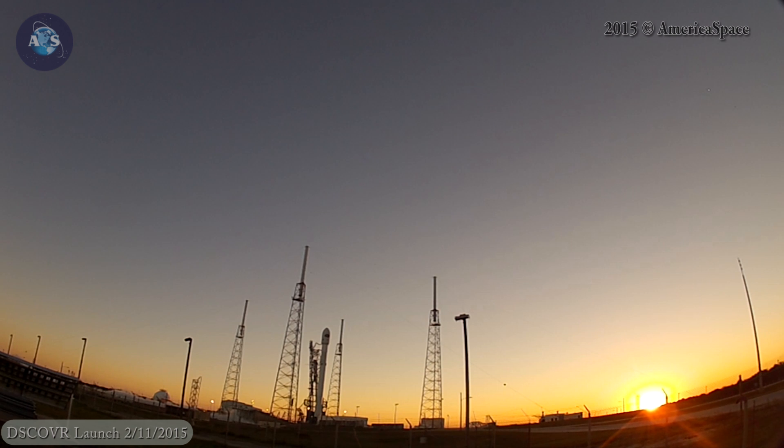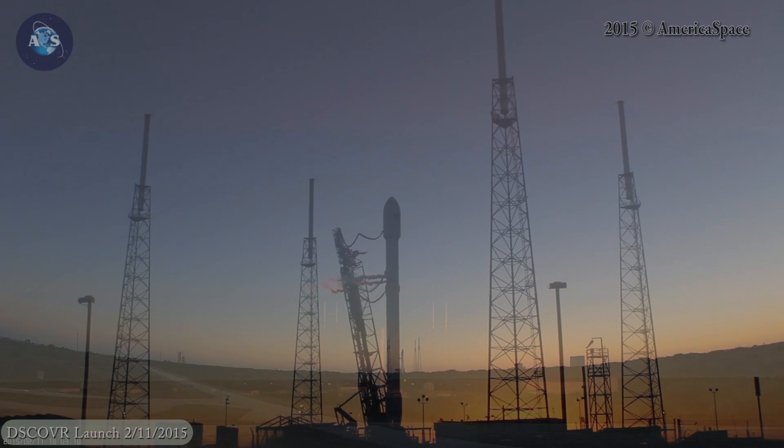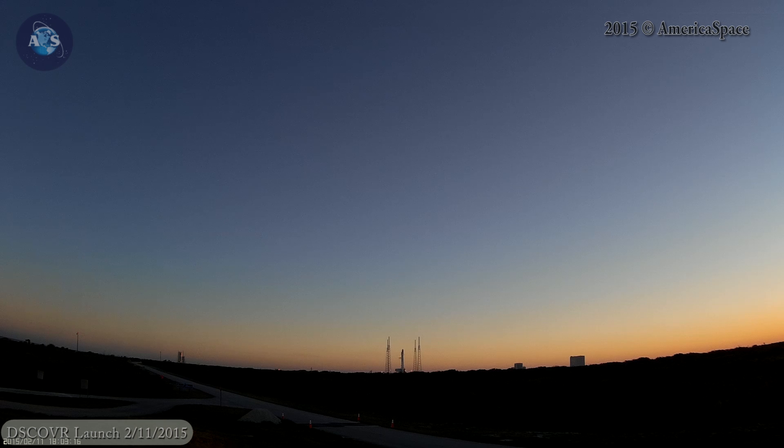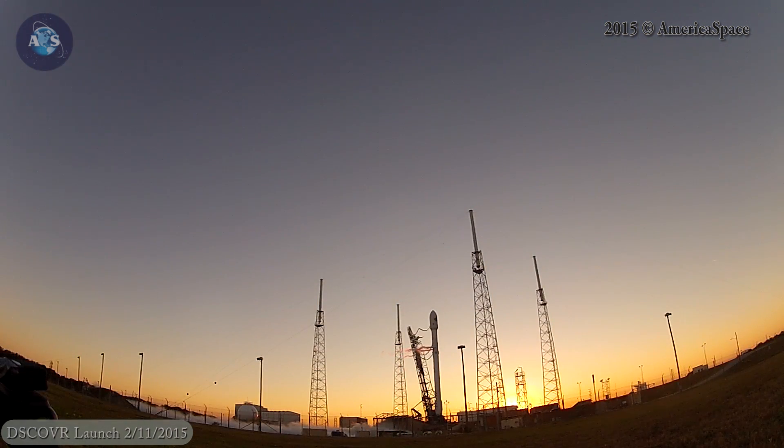T-minus 1 minute 5 seconds. 3 seconds before launch, the Merlin engines will be commanded to ignite.